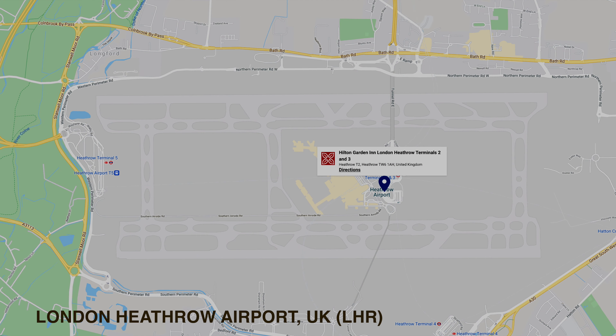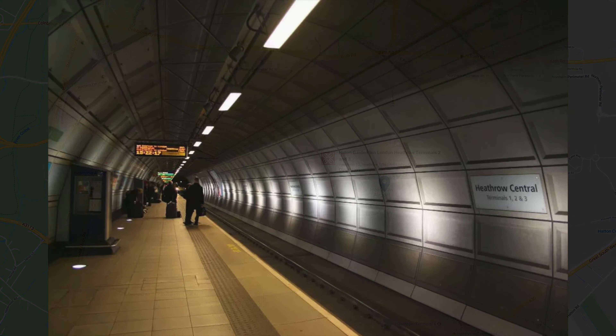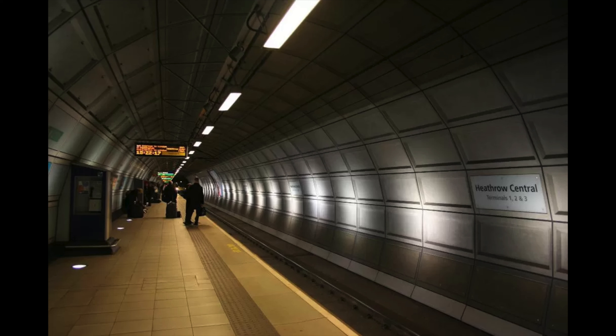Unlike most hotels at Heathrow Airport which are located off-site and require a 20-minute bus or taxi transfer, the Hilton Garden is located in the central Terminal 2–3 hub. It is one of two transit hotels in the central hub, the other being the Terminal 3 Air Hotel. There are also separate hotels on-site at Terminal 4 and Terminal 5. Enough intro — let's get boots on the ground and tour this hotel.